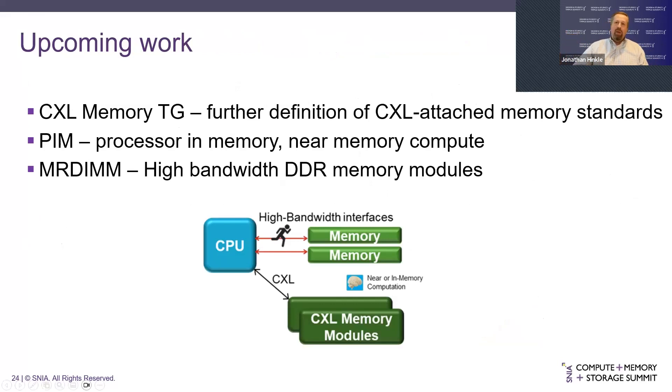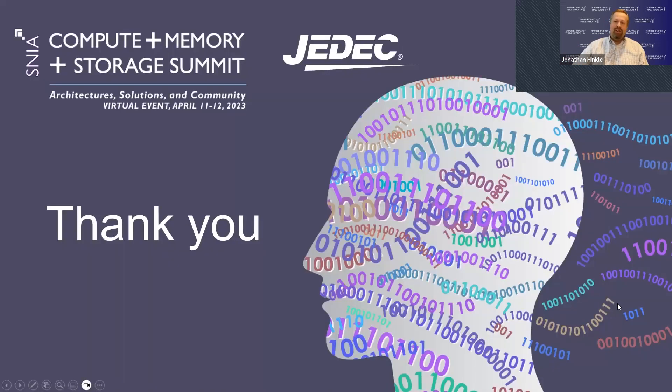Some more upcoming work to highlight: the CXL memory task group will continue to further define memory standards for CXL. PIM — processor-in-memory — is another interesting technology being worked on, as well as MR-DIMM. MR-DIMM is really meant for high-bandwidth DDR memory — it's a module that allows you to greatly increase the amount of bandwidth you can attach on a channel. It's not quite published yet but details are starting to emerge. Please come join us — you're more than welcome to come see what we're doing in JEDEC. Thank you very much for your time.